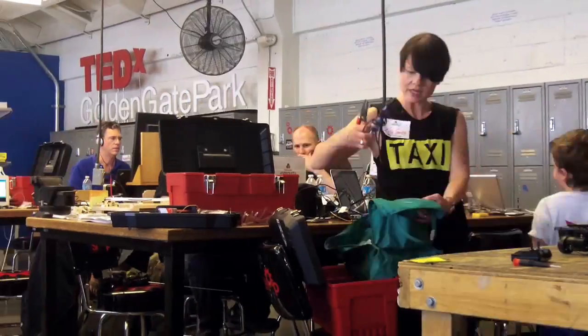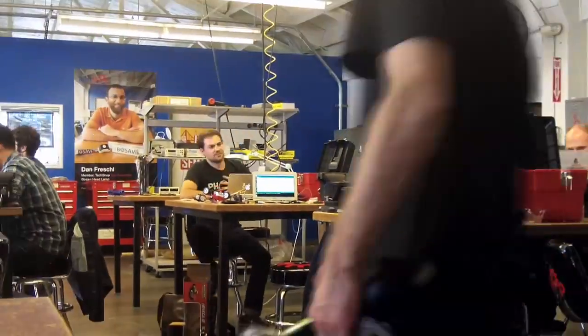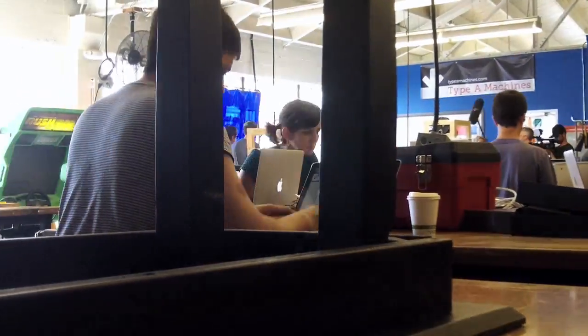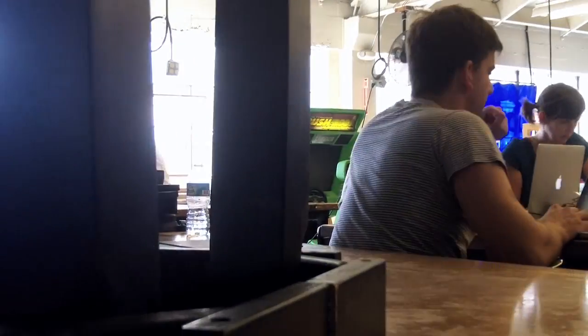The people invited to today's event were chosen for their diverse skill sets — designers, developers, scientists, and people who just really enjoy hacking, taking things apart and mashing them up to see where they go. It's really about having an experimental attitude that gets you on the invite list here. It's going great.